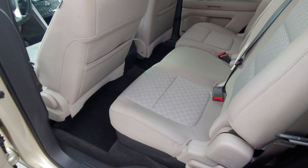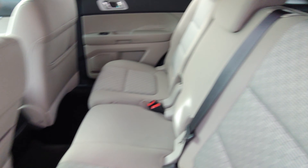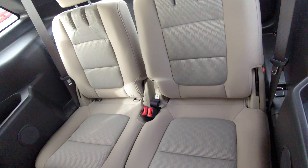Right back here, you've got plenty of room for friends, family, dogs, pets, cats, bearded dragons — yes, I said bearded dragons. Some people have those as pets. But you've also got the third row seating back here.